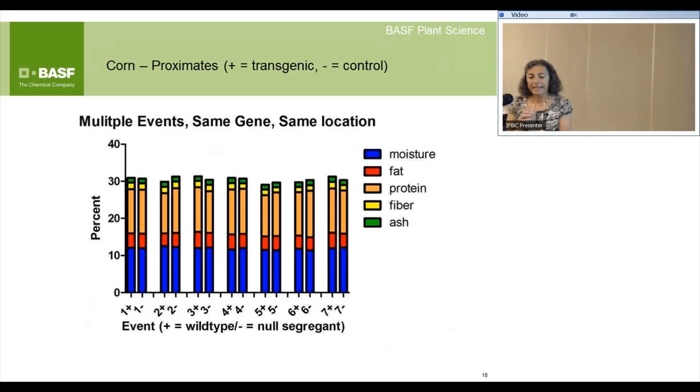The factors I mentioned depend on what question you're trying to ask. The data on this slide would not be part of a regulatory dossier — this is done earlier, looking at multiple events: the same gene, same location, same construct, all in plus/minus pairs (transgenic vs. non-transgenic) for seven different events. The reason it's not part of a dossier is because a dossier covers only one event. What you can see is there's no consistent impact of the trait across these seven different events, even just looking at proximate composition.